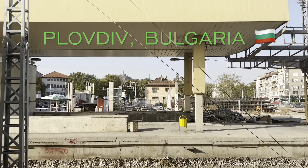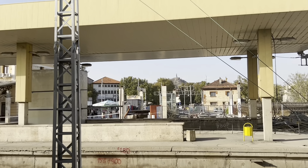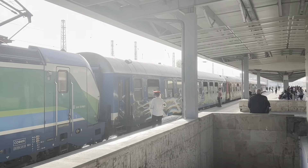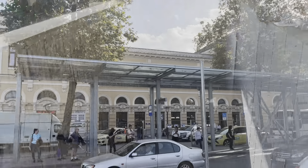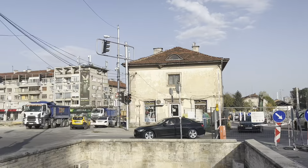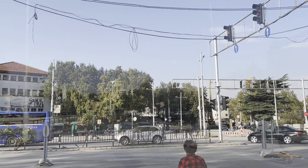Hi everyone, welcome to Plovdiv, Bulgaria. Plovdiv is Bulgaria's second largest city and it really is a hidden gem. It's a city that not many tourists go to but it's actually a fantastic place to be — so many ancient ruins, really lovely architecture, and it's a very chilled place to be.